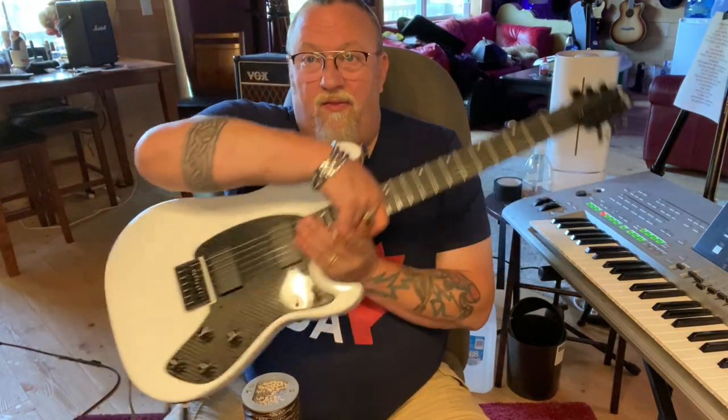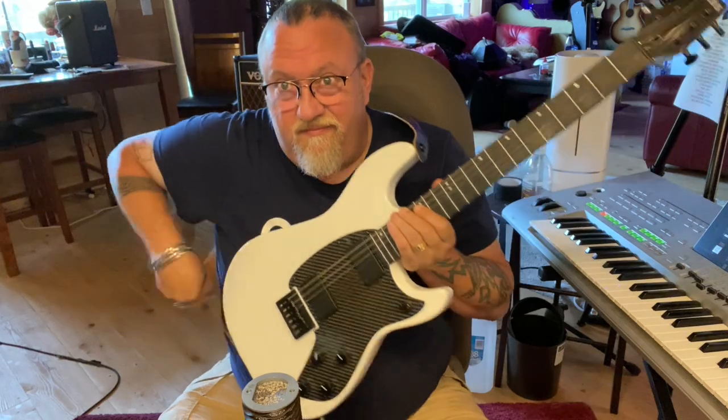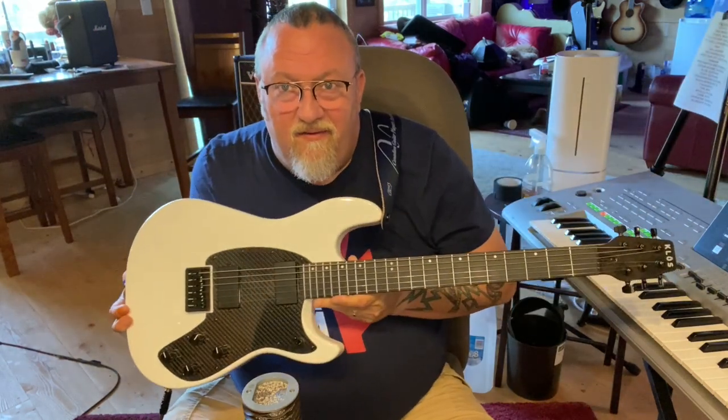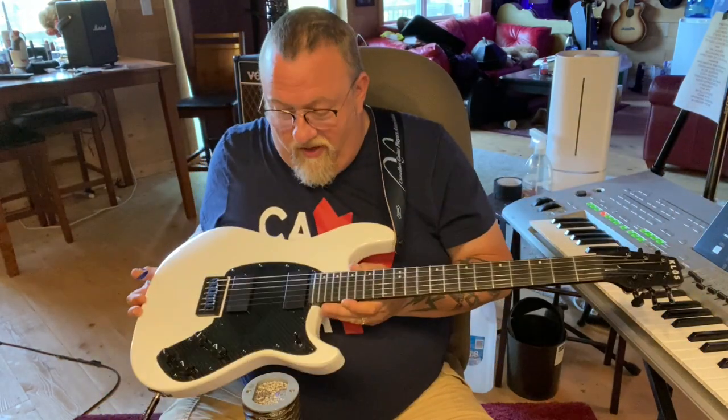That's something you just don't see enough of these days in guitar companies, especially small, kind of family-run companies like KLOS. They sent me a present a while back that I've not had time to review, but I'm going to do it now because we're back in review season. And it's this little beast right here — the KLOS Carbon Fiber Electric. This guitar, as you can see, is just gorgeous, a beautiful, beautiful instrument.